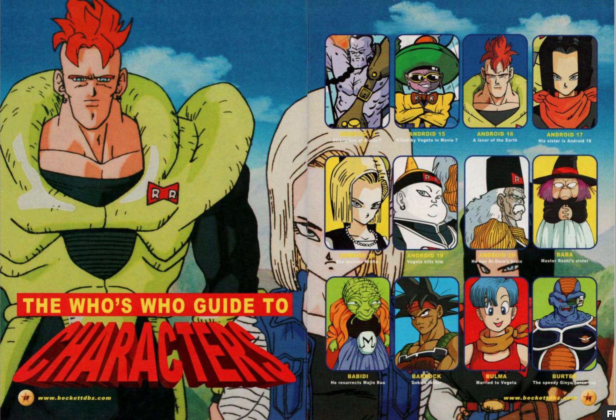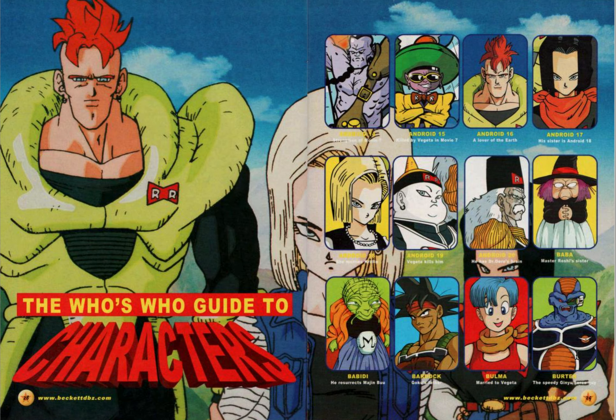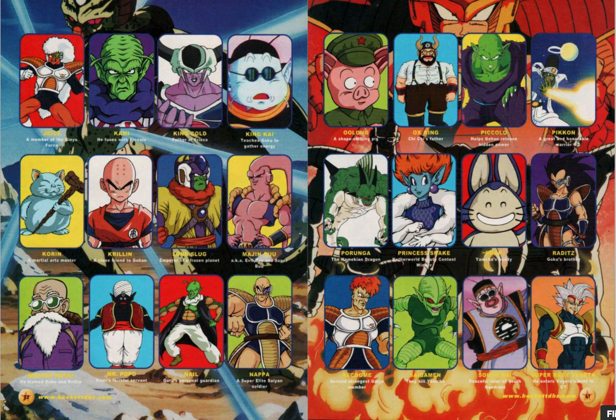I was actually reading some comments online — people saying the images were really bad and you couldn't tell what was a screenshot from the anime versus fan art. I thought that was a bit harsh, but looking through I actually see what they mean. Some images like Android 17 or 18 look really good, but then you look at others like Bardock, Bulma, or Babidy — are they fan art? They're pretty poor quality photos. Like Tien — that's gotta be fan art.